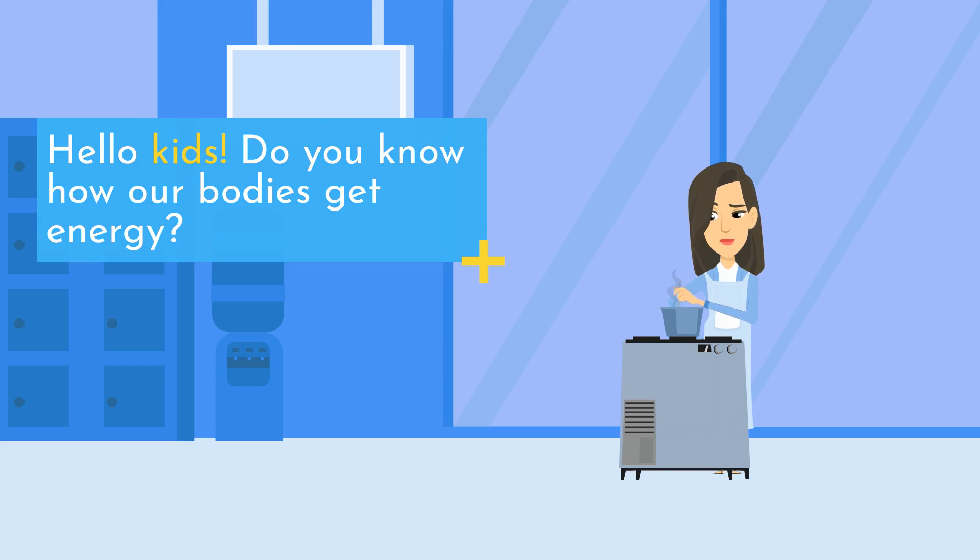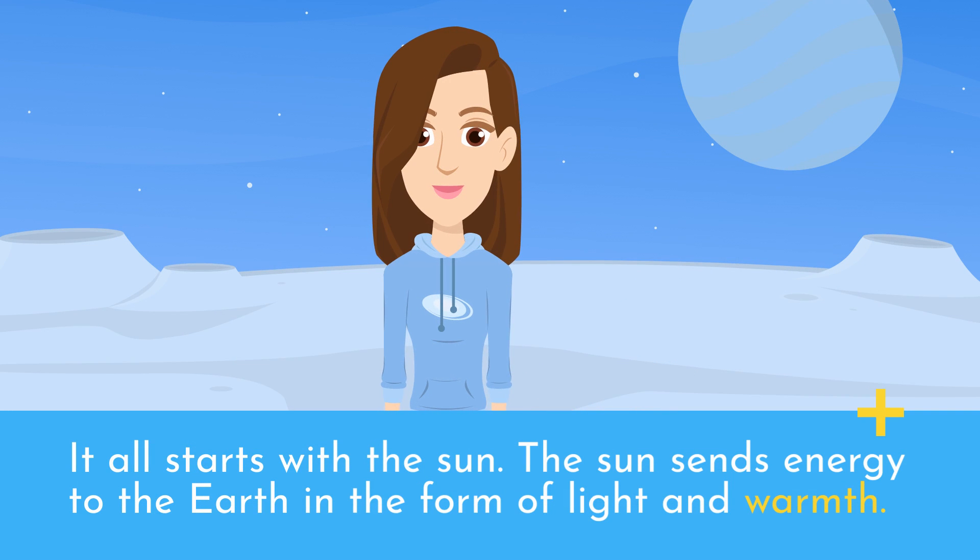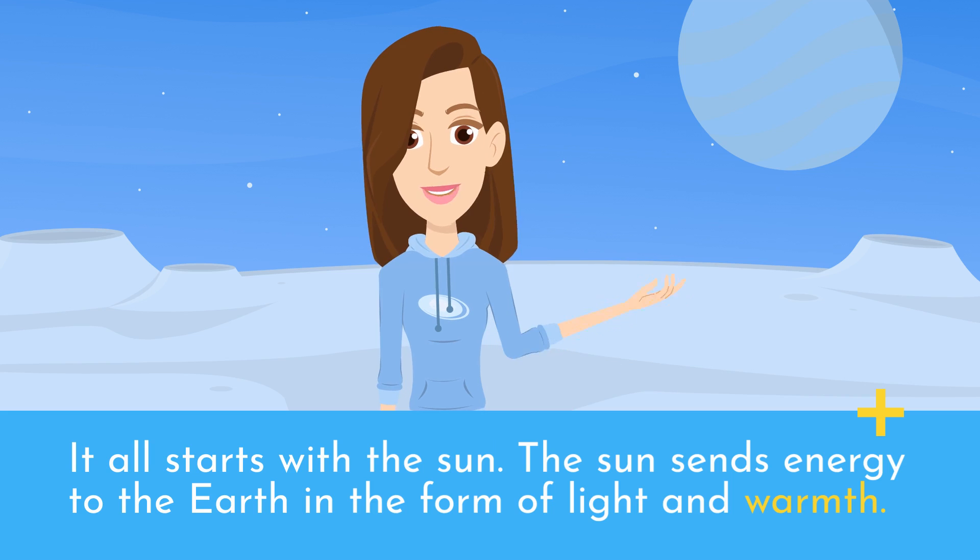Hello kids! Do you know how our bodies get energy? It all starts with the sun. The sun sends energy to the earth in the form of light and warmth.